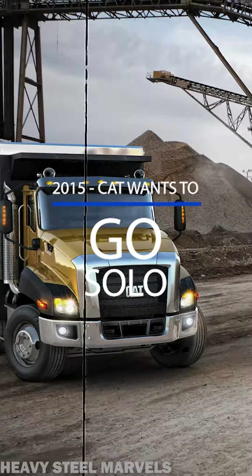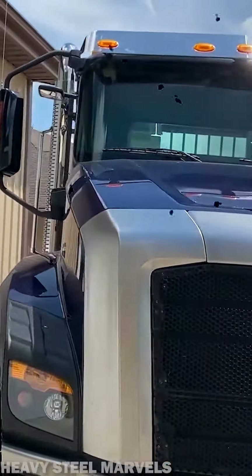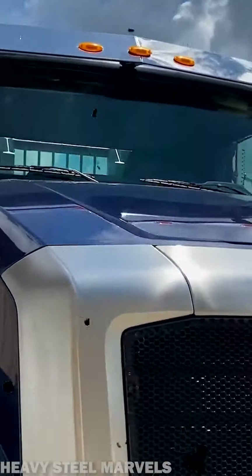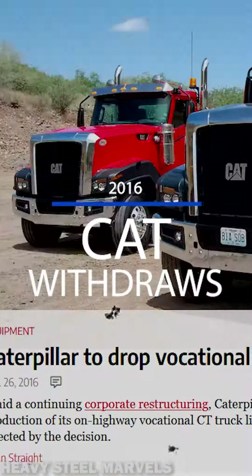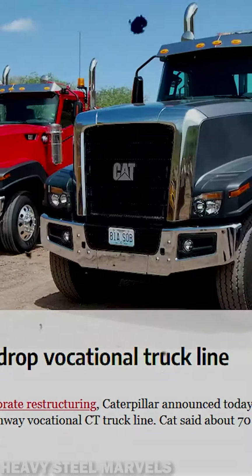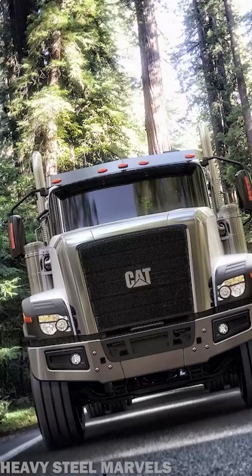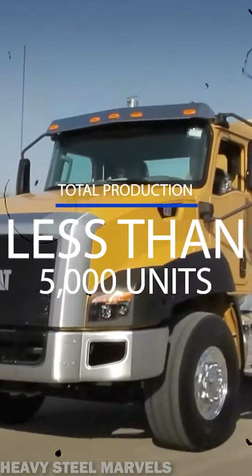Having decided to move forward in this competitive business, CAT announced in 2015 it would start producing its vocational truck products at the Caterpillar plant in Victoria, Texas. But a major twist happened: in 2016, Caterpillar announced the end of its on-highway trucks, specifying it would require too much capital to develop new products. The truth is, between 2011 and 2016, CAT only sold 1,000 trucks annually.